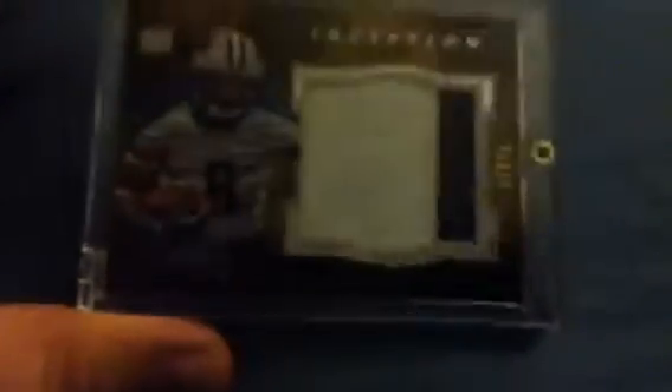First up is a Jamie Harper numbered to 15. It finishes the path set and I got a nice upgrade on that one, so that one is for trade.